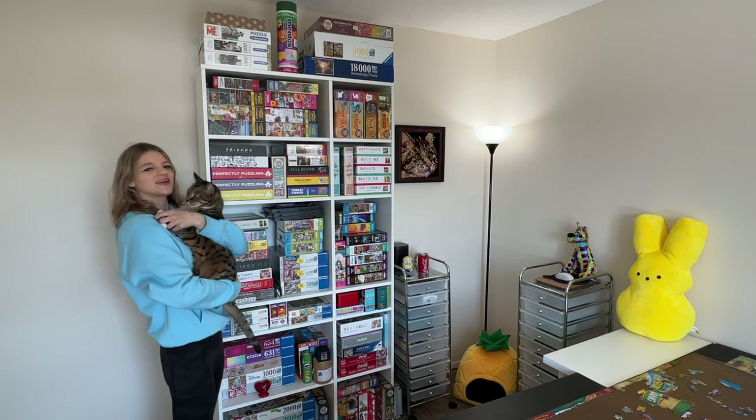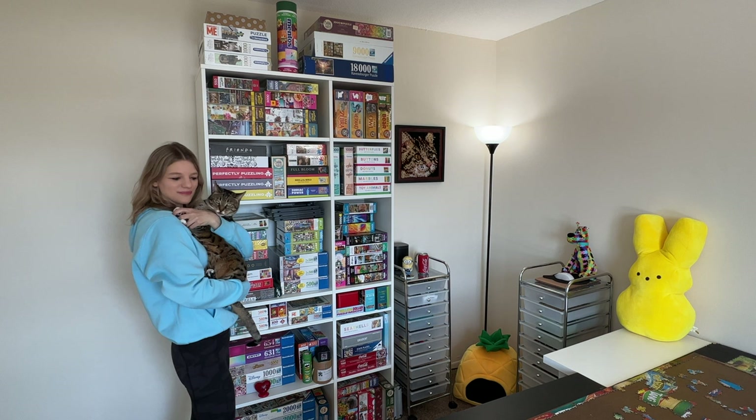Today we're going to show you all my puzzles and I'll give you a tour of my entire puzzle room. Are you excited?